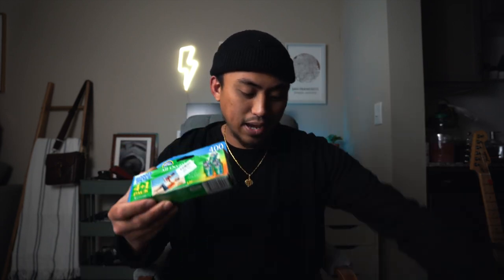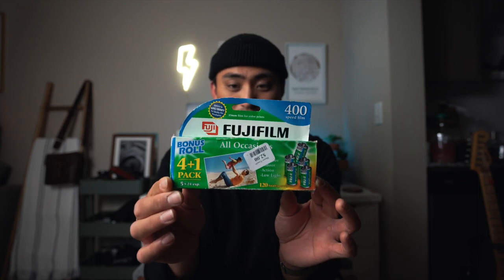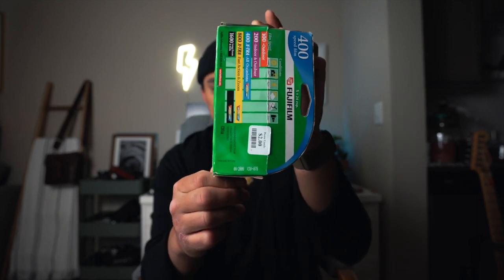All in all, this is one of the most successful thrift sessions I've ever had — five cameras in this bag. Starting with the first thing: a pack of Fujifilm Superior 400, expired in 2008. It can still be salvaged — I just need to overexpose by two stops, shooting at 100 ISO. Five rolls of film for two bucks. You really can't beat that — less than 50 cents per roll.